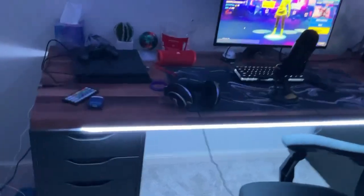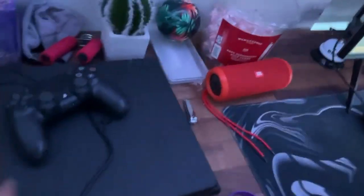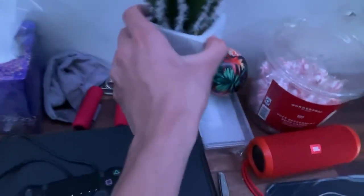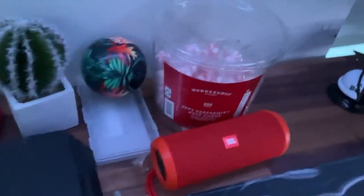We got a toy box, but I don't use that anymore, you know what I'm saying. Then we got this PS4. I mainly use it for Fortnite tournaments — that's actually the only reason I bought it. Next, we got this cactus. Then we got 200 peppermints, just in case.